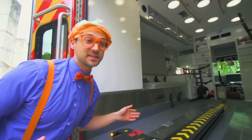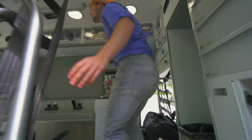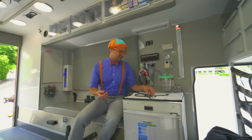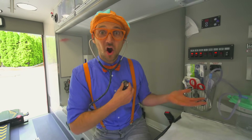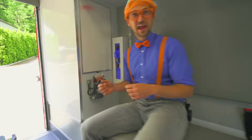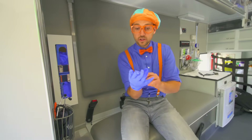Let's go inside the back of the ambulance. It's so bright and light in here! Look at what it is — it's another stethoscope. Put it on my ears and listen — do you hear that? That's my heart beating. I'm nice and healthy! And rubber gloves — these keep my hands nice and clean when I'm working in the back of the ambulance. What color is this? It's the color blue!